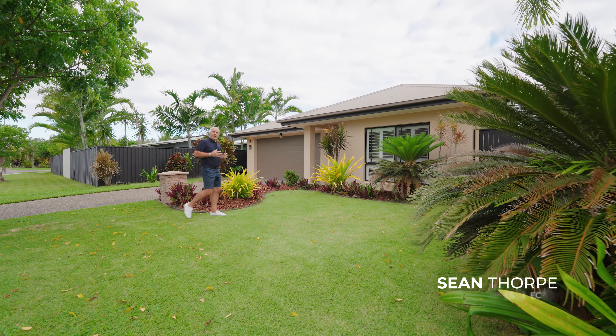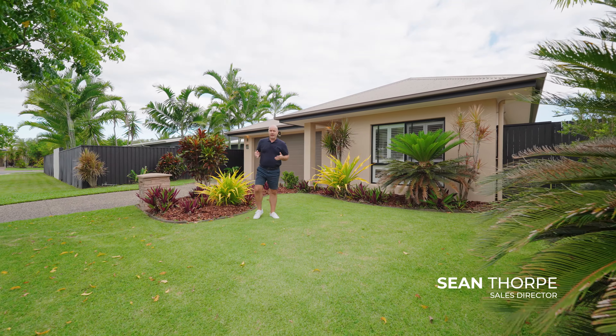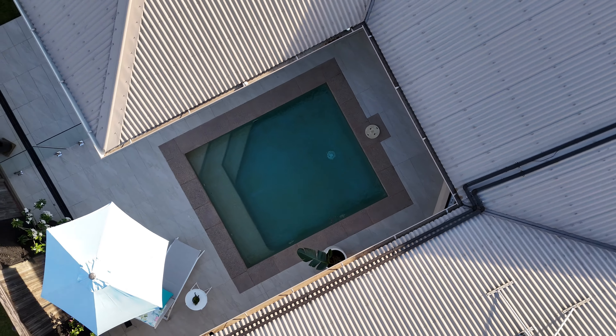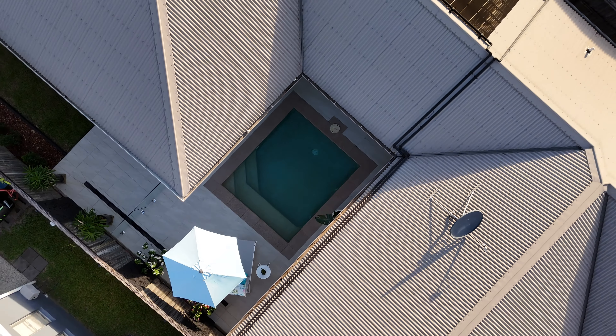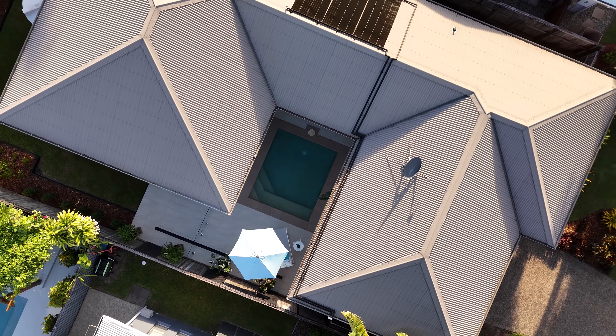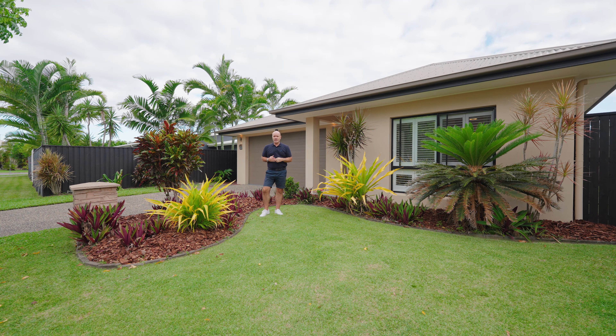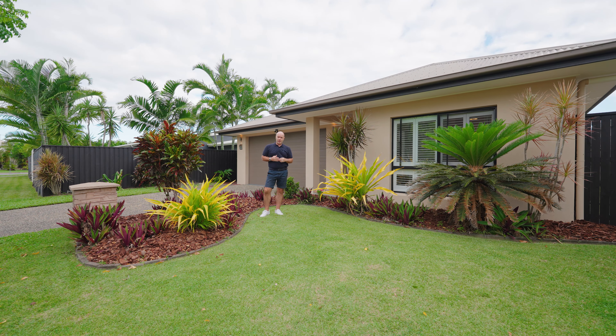It's a charming and absolutely immaculate home from front to back, with manicured lawns and tropical gardens. I really can't wait to show you the centrally located pool, which really makes this property stand out from the rest. My name's Sean Thorpe and this is number 29 Seaway Street here in Trinity Beach.